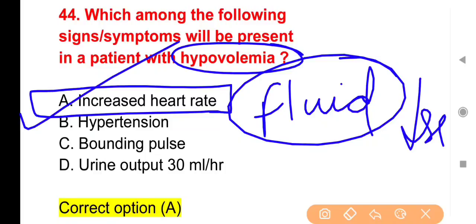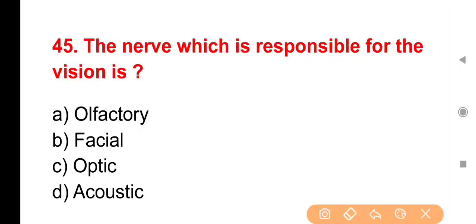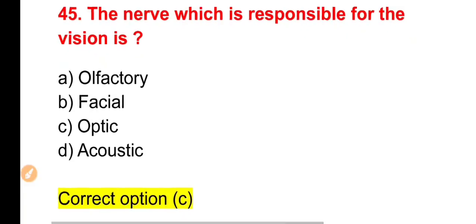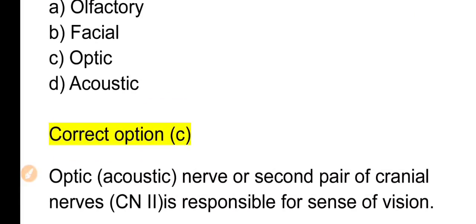Next question: The nerve responsible for vision is — Options: Olfactory, Facial, Optic, Acoustic। The right answer is Option C — Optic nerve। Optic nerve को second pair of cranial nerve के नाम से भी जानते हैं और यह sense of vision के लिए responsible मानी जाती है।